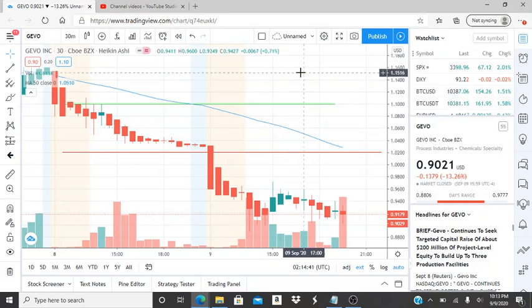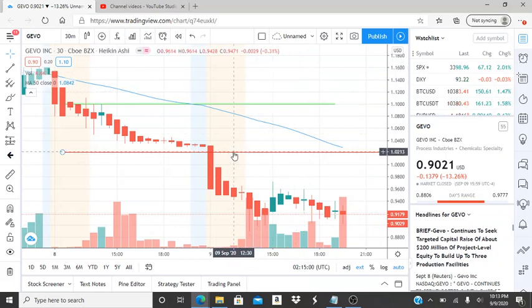All right, everyone, here we are with ticker symbol GEVO — G-E-V-O. And before I jump into this chart, I do want to state some things. Welcome to all my first-time viewers and investors. Welcome to my channel, Invest for Tomorrow. Hope you guys find this video helpful and informative. To all my subscribers, I want to say thank you for your support and recognition of my efforts. Let's jump into this chart.